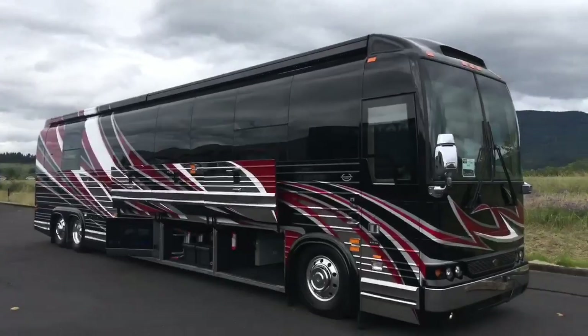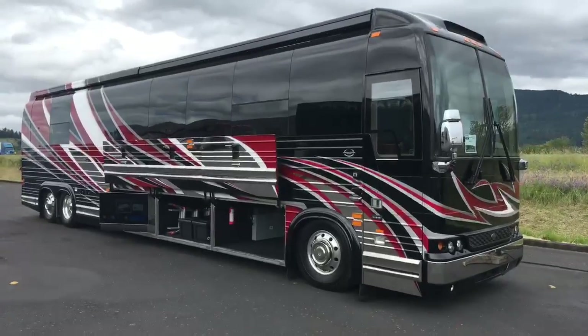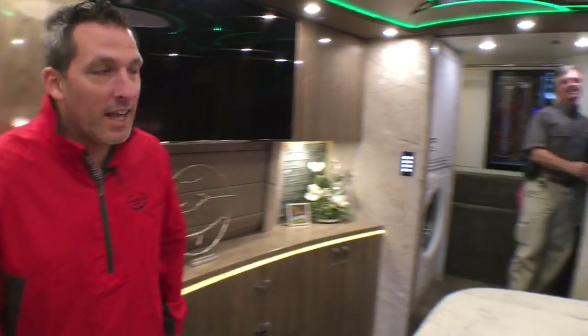Hey everybody, good morning. Welcome to Marathon Mondays with Mal. I'm Mal Williams with the Marathon Coach Sales Department here in Coburg, Oregon, and we are in Coach 1257, Show Coach, Marathon Coach 1257. By popular demand, Dave Bash is with us today.